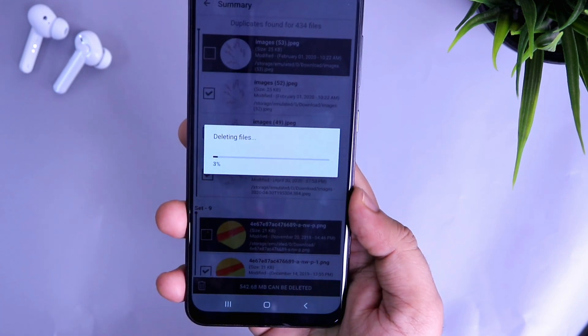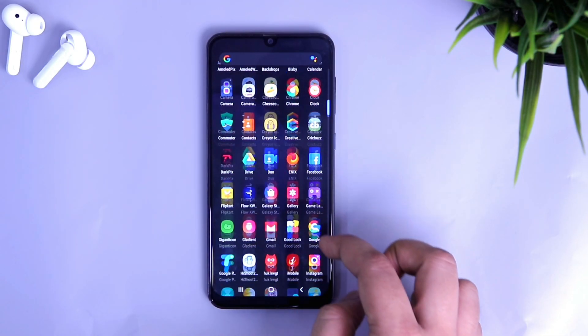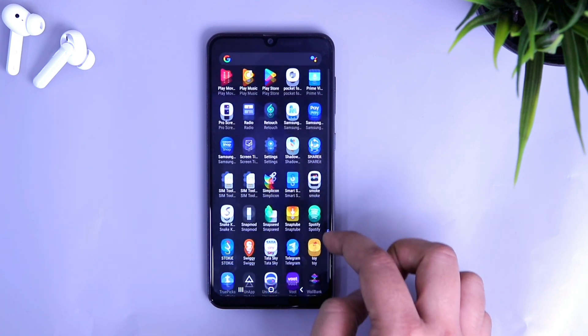So that's pretty much it, guys. These are four powerful Android tools that you must have on your Android smartphone. If you liked this video, be sure to hit that like button and subscribe to this channel if you haven't already. I'm Mr. Android and I'll see you guys in the next one.